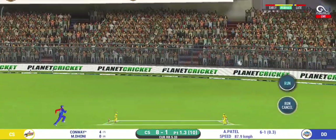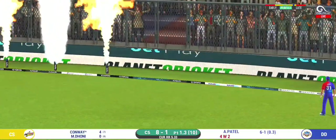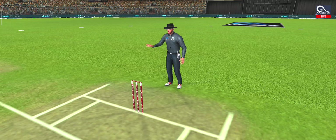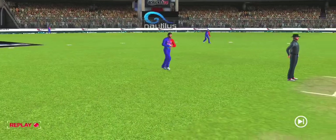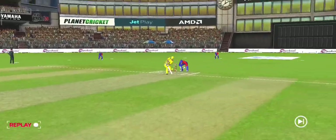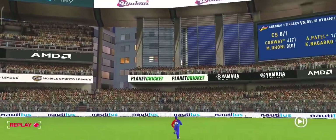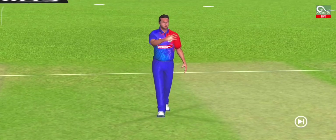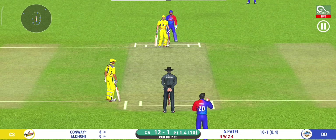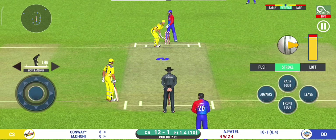He is in outstanding touch here, dealing in boundaries. He is an improved player now — you make a mistake and you pay the price. He seems to have carried his form from the last match.